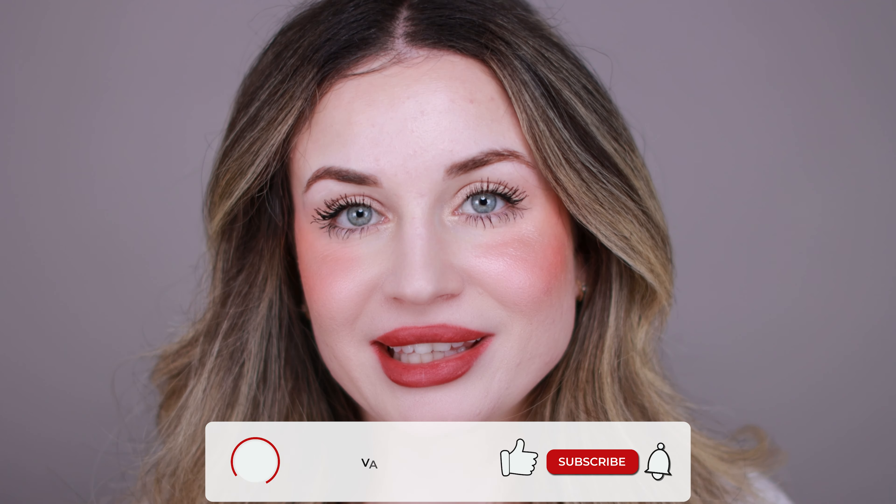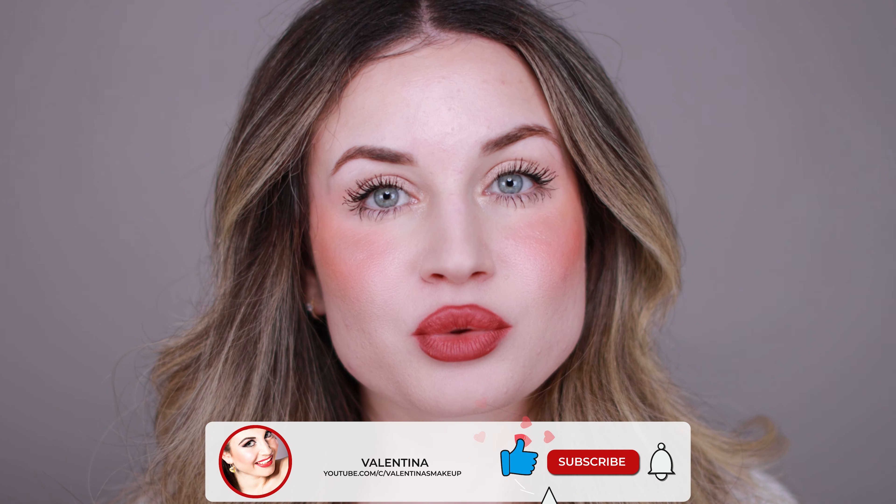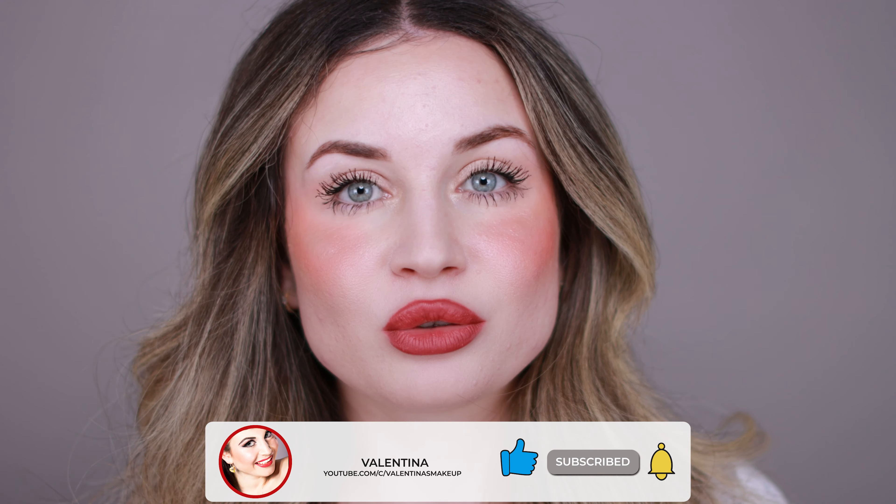That's everything for today. I hope this video is helpful and I hope you like it. If you like it, please give it a thumbs up and subscribe to my channel if you haven't already, and ring the bell to be notified when I upload. I post every week, so make sure to hit the notification bell. I hope you have a wonderful day and I will see you in my next video. Bye!